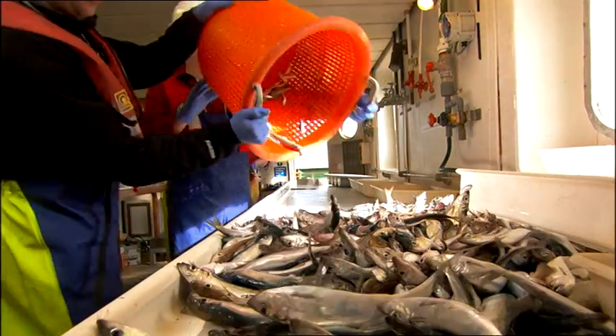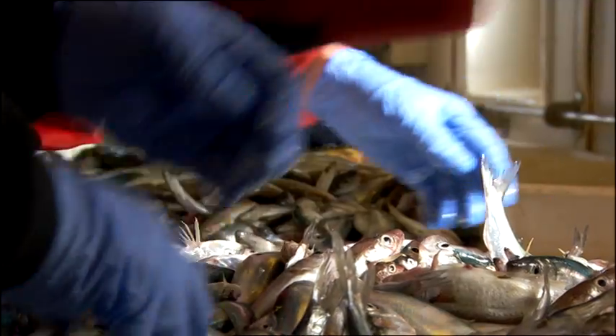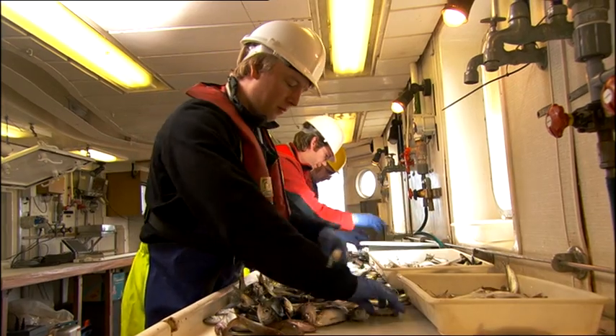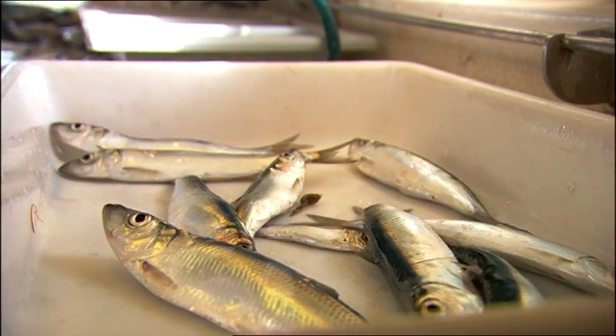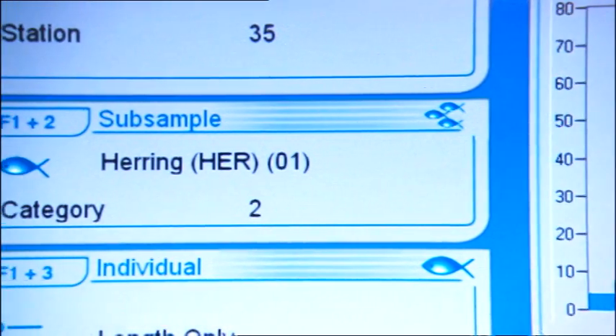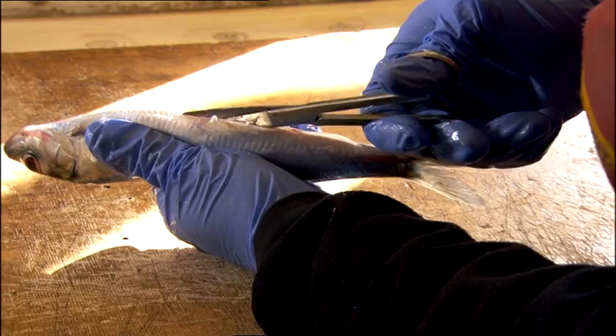As part of a twice-yearly ground fish survey, scientists catch a selection of fish from the Irish Sea and separate them into species — for example cod, whiting, mackerel and non-commercial species. The scientists then record numbers and biological data from the fish as part of an international survey.